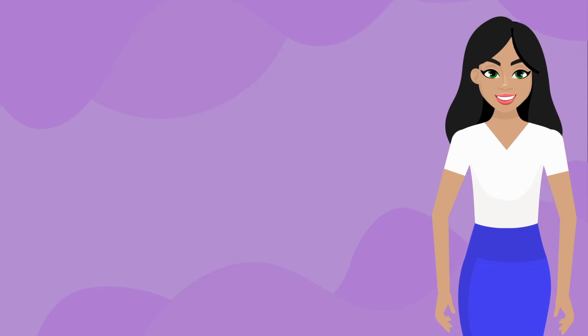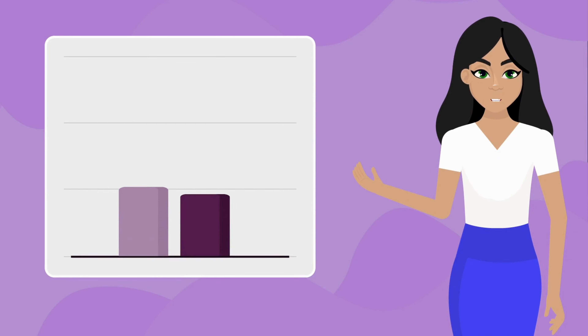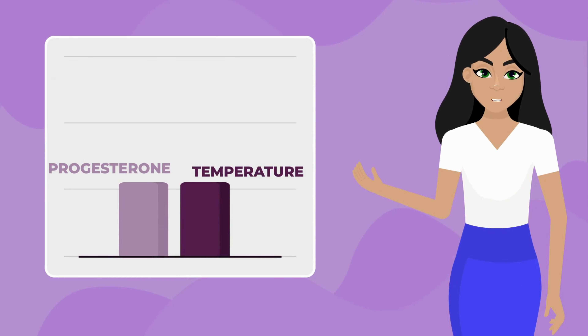So what causes the thermal shift? The upward shift in temperatures in the middle of your cycle is driven by increasing levels of the hormone progesterone, which is released after a woman ovulates. When your progesterone levels go up, your temperature goes up.